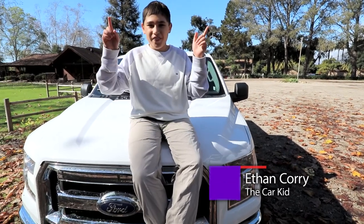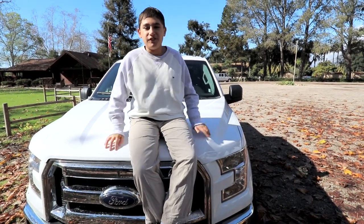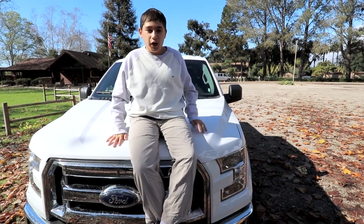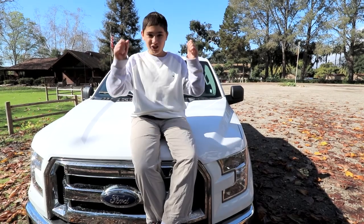What's up guys, it's Ethan Corey the car kid, and I'm sitting on the new Ford F-150 XLT 4x4. We're gonna give this truck a road trip and a workout — come along for the ride. I'm riding shotgun.